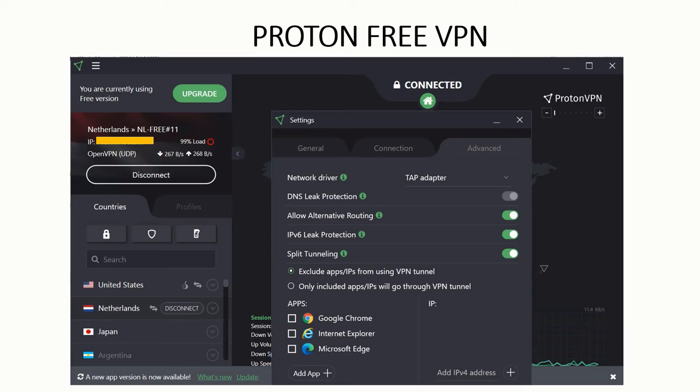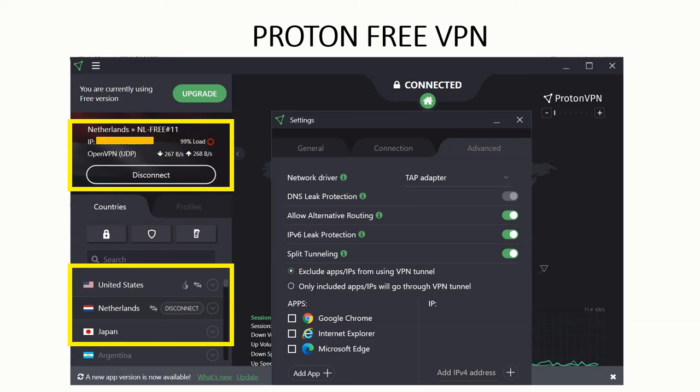This is the interface of Proton VPN. When you connect, it gives you access to three different countries in the free version. You can also see your connected location, IP address, and other features available.